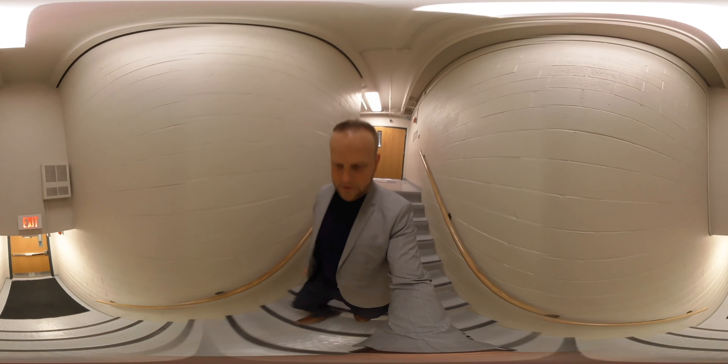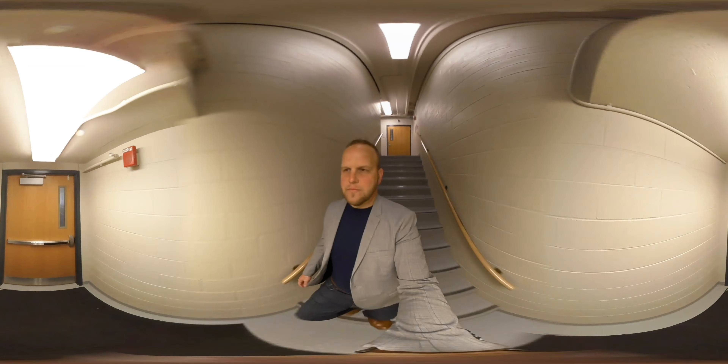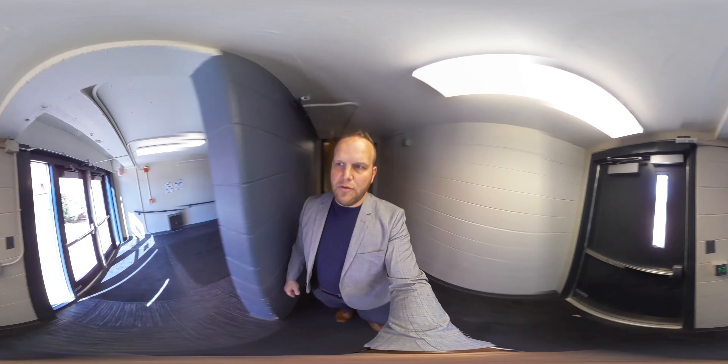This stairway goes down to our player entrance to the field, as well as our locker room and one of our two weight rooms here on campus.